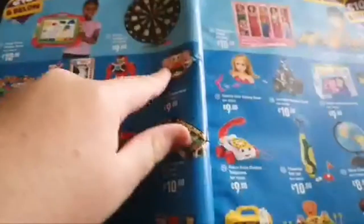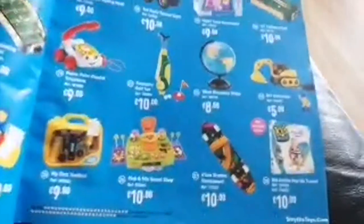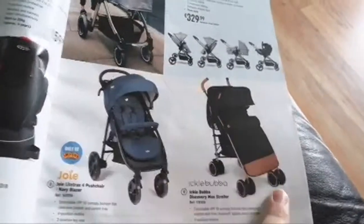So we have some Barbie stuff, some props, potato heads, darts, telescopes, board games, some construction vehicles, a globe, shop things, and skateboards. We also have car seats for babies and toddlers, some prams, and beds for babies including a crib and baby seats.